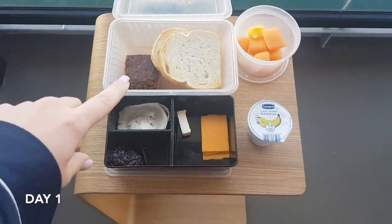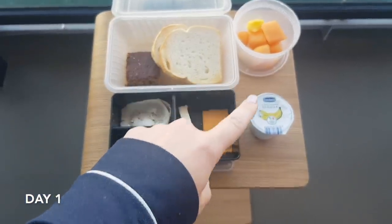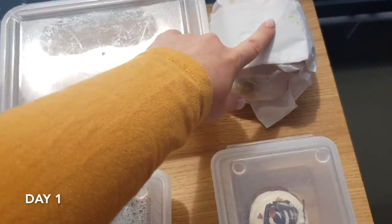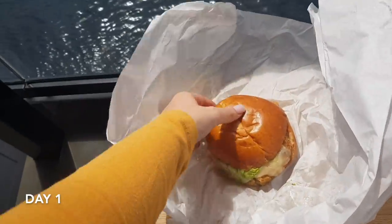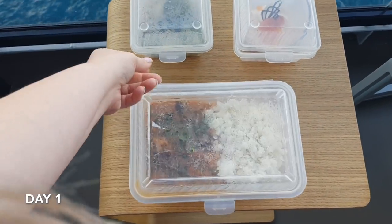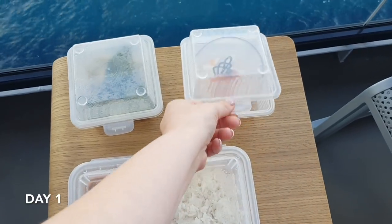For breakfast you've got bread, banana bread, ham, jam, butter, and cheese. Then we have mango, pineapple, and a banana yogurt. We have chips and this is a veggie burger. I ordered extra vegetables and a red velvet cake for dessert — this veggie burger was incredible. Then sweet potato curry and rice — I ordered extra veg so we've got broccoli — and for dessert a passion fruit tart.